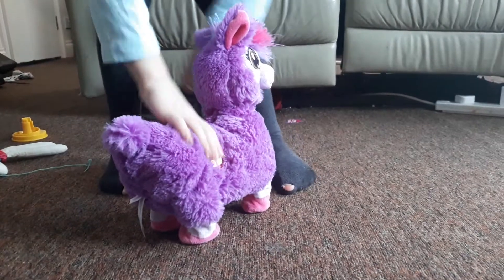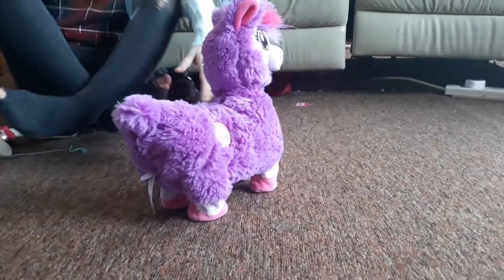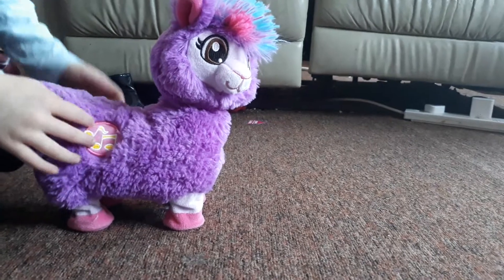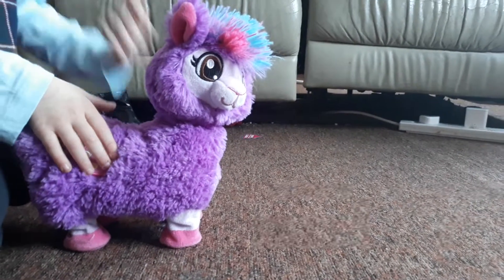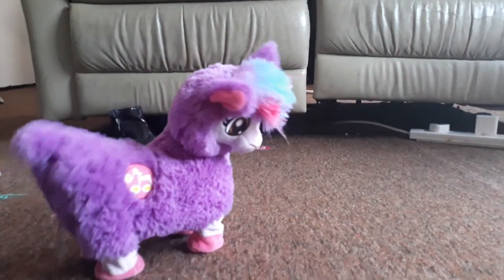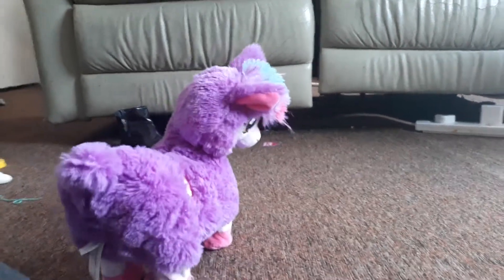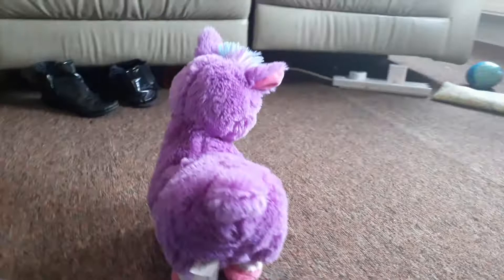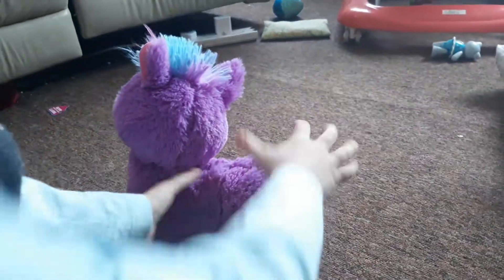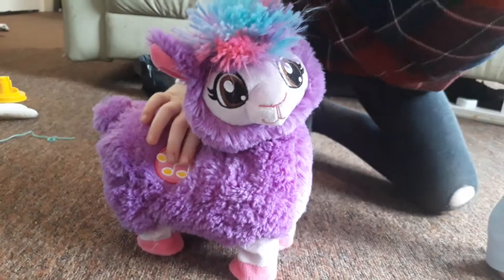That was one dance — there are three dances altogether. This is the Little Llama, let's see another dance. So it's a dancing llama — let's see the last one it can do.